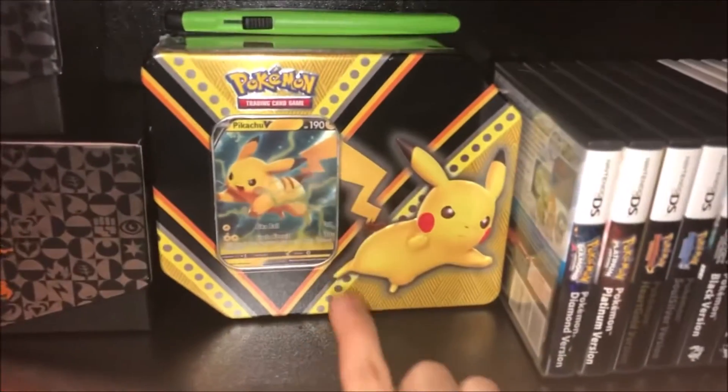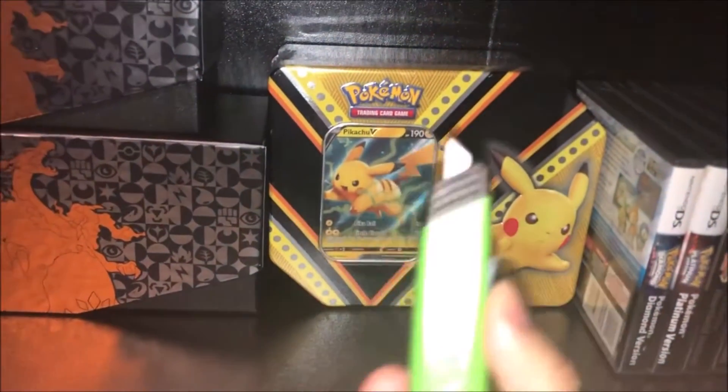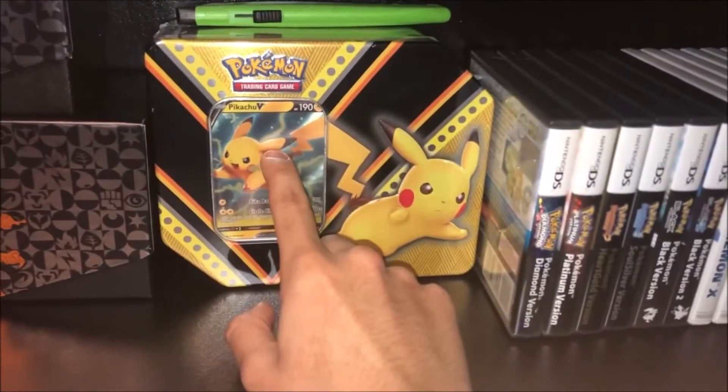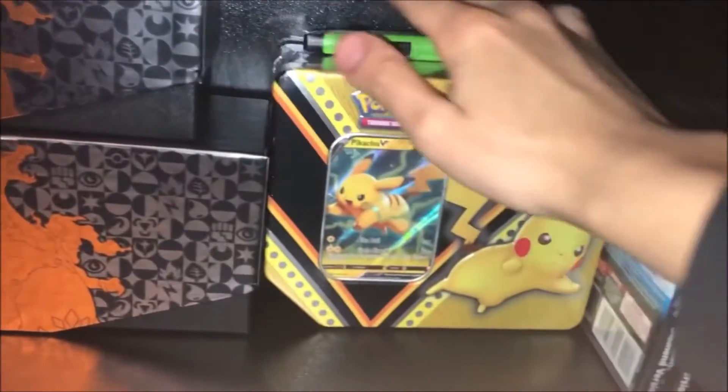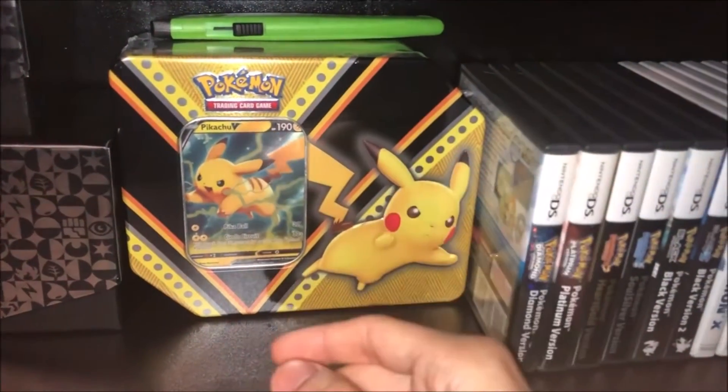Over here we have the Pikachu V-10 and my Razor Blade — it's not really a blade, but you know. I got this from my work and it's pretty cool. It's still perfectly sealed, one of the few Pokémon things I could actually find physically.